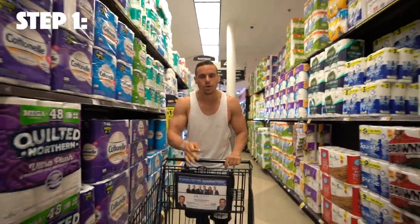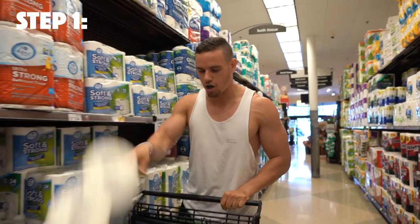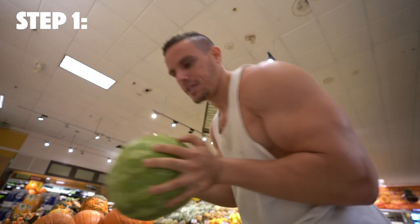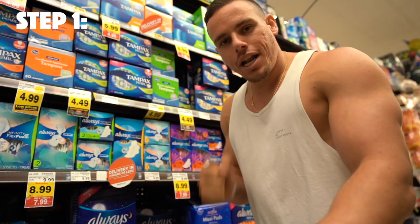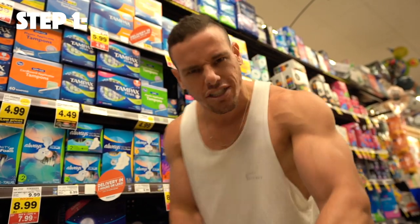Step one: we are here at Ralph's — we don't go to Whole Foods, too expensive. We're going to grab some Quilted Northern Ultra Soft and Strong toilet paper, because this is going to be an intense day. We're also grabbing watermelons — trust me on this. We are still on step one, about to leave Ralph's, and we're going to need to grab a pen. It's going to be very important — you need to take notes.